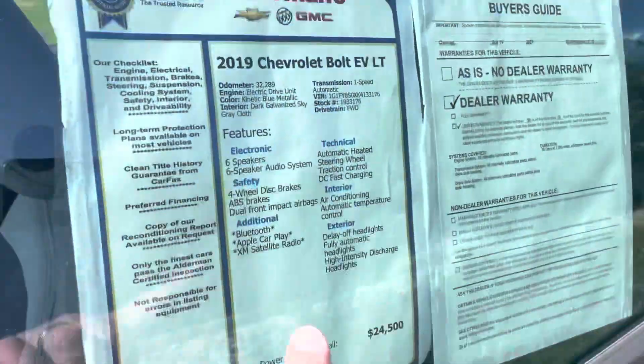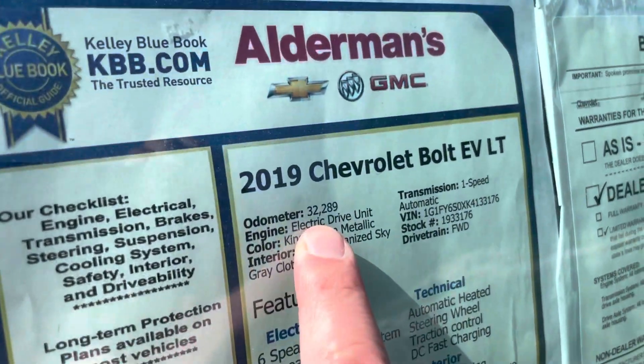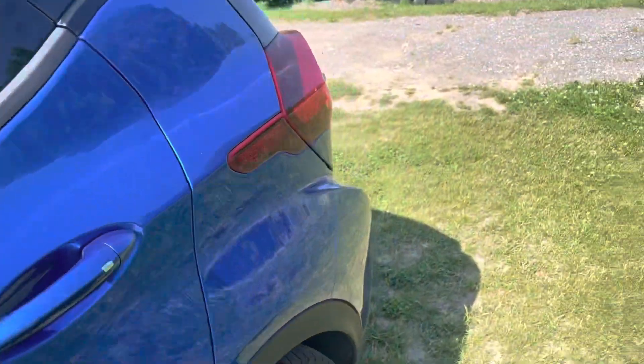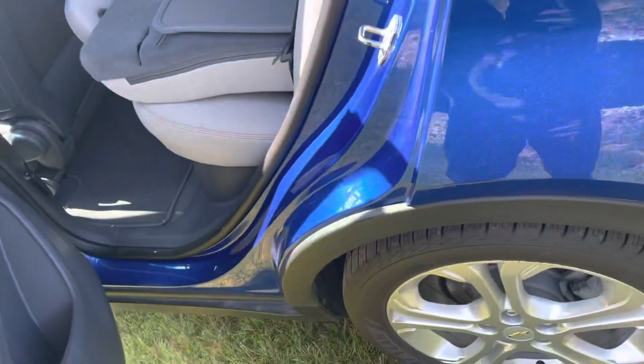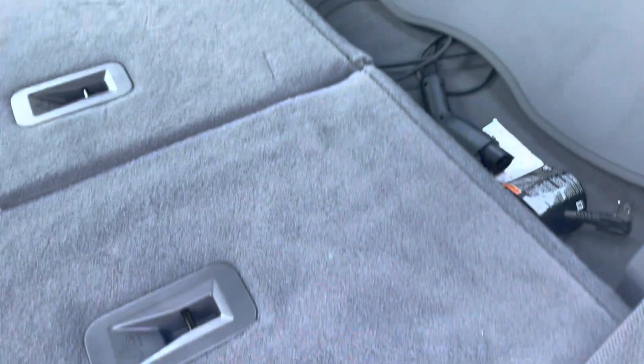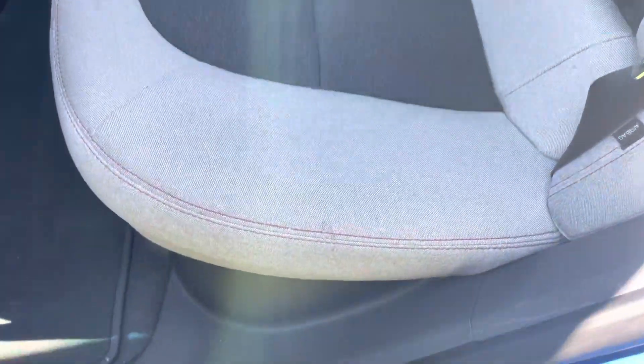32,000 miles on it, so barely broken in. Inside, we have keyless entry on each of the doors, which is kind of nice. The seats are fully down so it can act as a hatchback. Here's your charge cable back there with some nice storage, and it does have a tire inflator kit too. Seats are in great shape — whoever had this vehicle before, I think it was a lease vehicle — took really good care of it. Very clean inside.